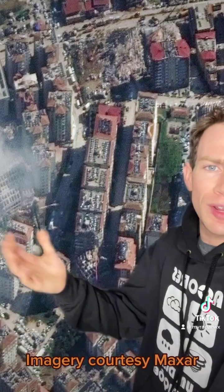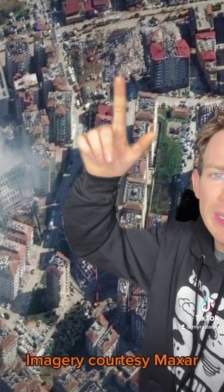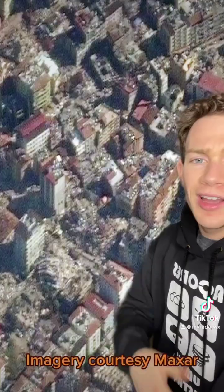Here's some more — these are like 20–25 floor skyscrapers, just completely collapsed. At least 15 million people experienced strong to severe shaking, and you can see the damage just goes on and on.